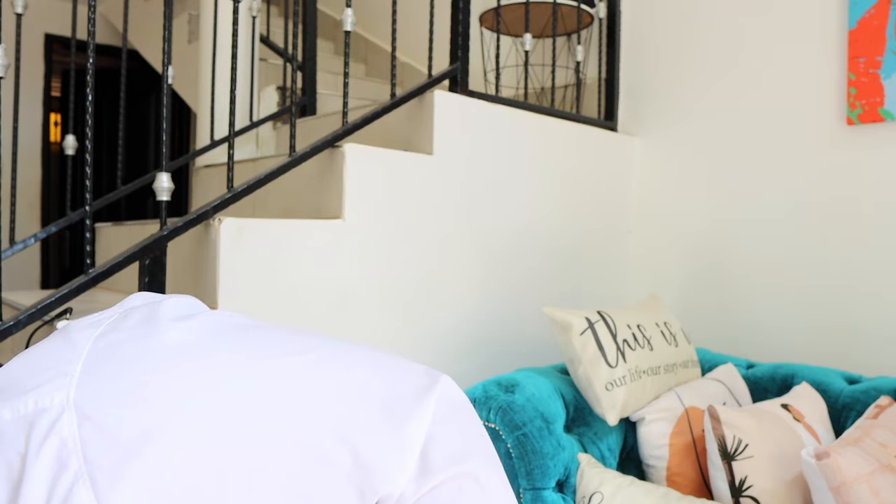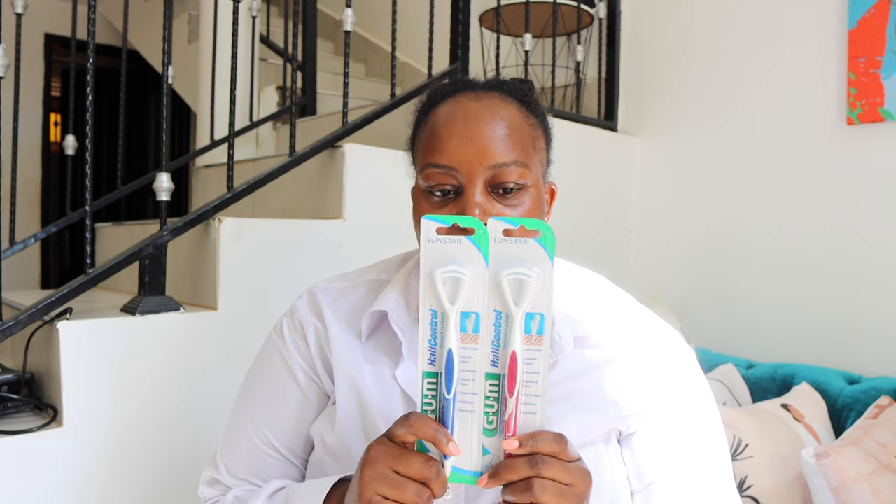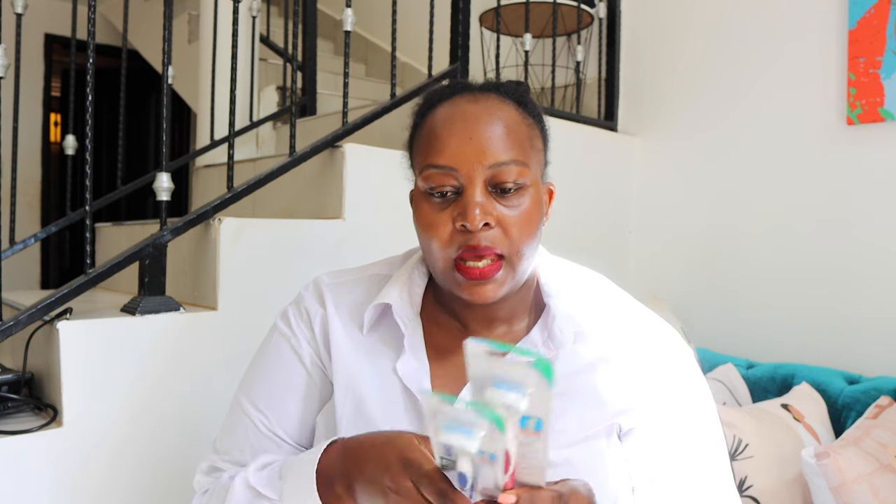These have come at the perfect time because the ones I had had grown old and I threw them away. I was too lazy to get others but the lord sent an angel in terms of Diana who sent me these tongue scrapers — or tongue cleaners — which are very important in oral hygiene. I also intend to do a deep oral hygiene video.